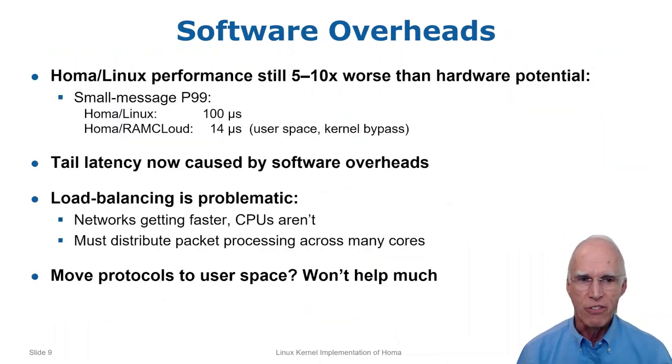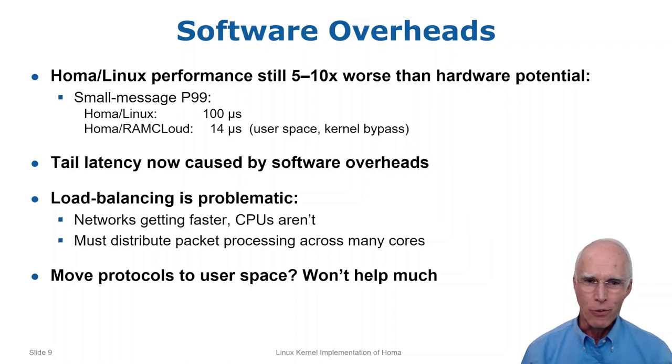Even though HOMA is far better than TCP or DCTCP, its performance is still far from optimal. For example, our user space implementation of HOMA in RAM Cloud has 7x lower tail latency than the kernel implementation. With HOMA, tail latency is now entirely due to software overheads. One of the biggest challenges is software load balancing. Network speeds are increasing rapidly while CPU speeds are not, so even with 25 gig networks a single core can't handle all of the packet processing. The work has to be distributed across several cores, and things will get worse with faster networks. Load balancing creates inefficiencies, and I'm going to discuss two of them in the next slides.